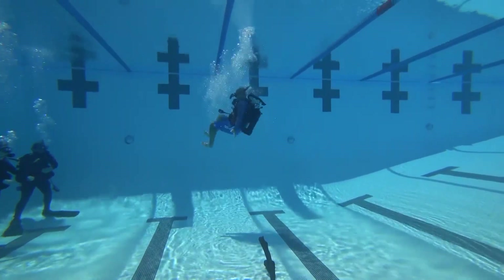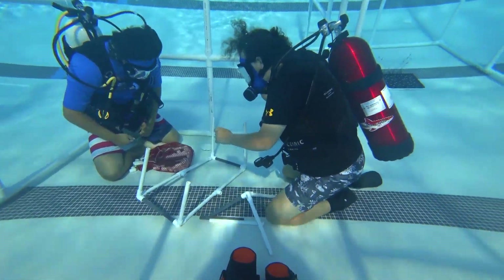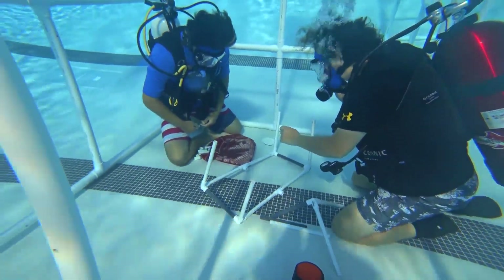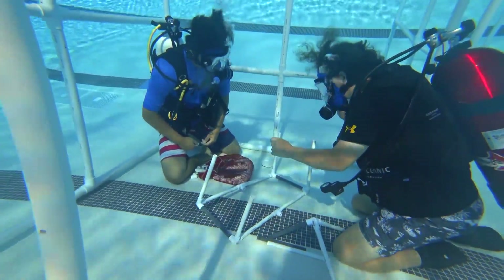Dive into STEM is a Clovis Unified school district program through a partnership with the California Scuba Center. There are plans to expand the course to other Fresno schools next year, and they're also designing a special course for foster care kids.